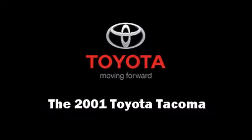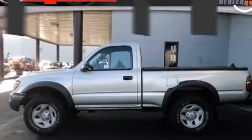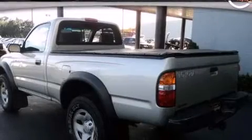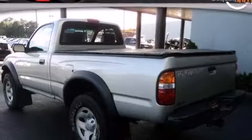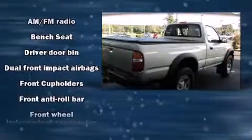Come test drive this 2001 Toyota Tacoma. Under the hood you'll find a four-cylinder engine with more than 150 horsepower, providing a smooth and predictable driving experience. Four-wheel drive allows you to go places you've only imagined.